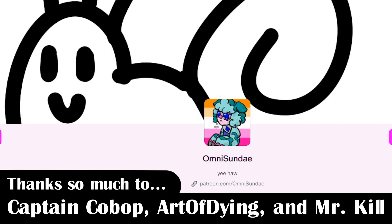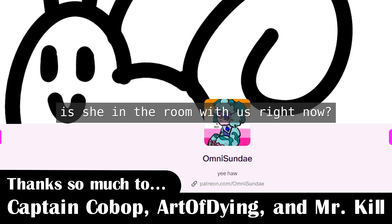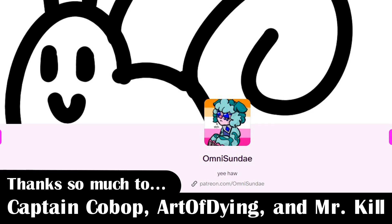That's all I've got for this video. Check out my Patreon, which you can subscribe to for a dollar a month to support me and get your name at the end of my videos. Thanks to Captain Kobop, Art of Dying, and Mr. Kill. At the point of me writing this script, I might actually get the video out on time. Thanks for watching!